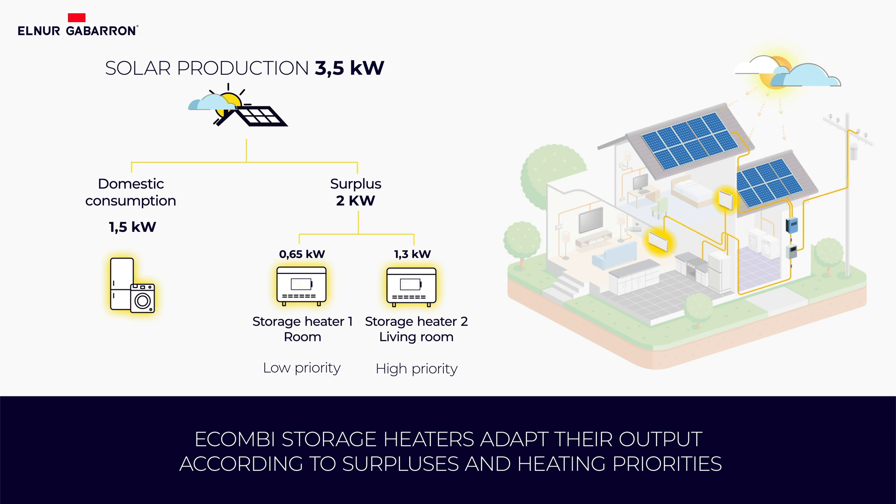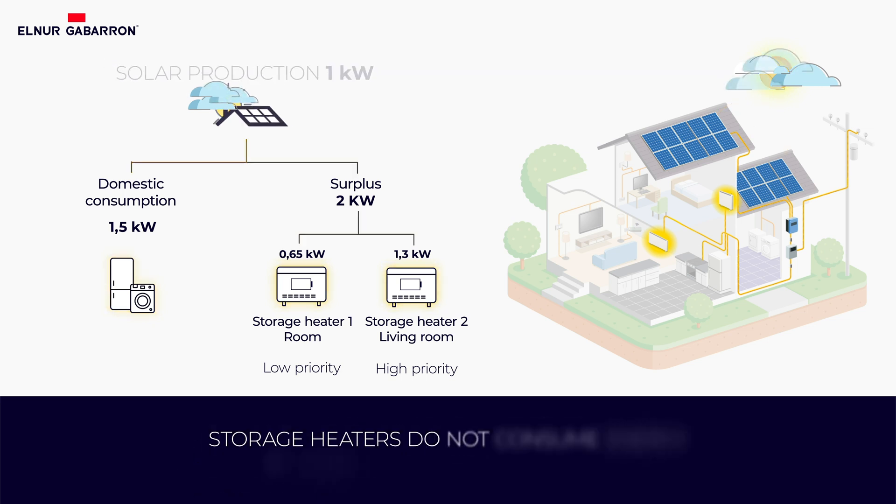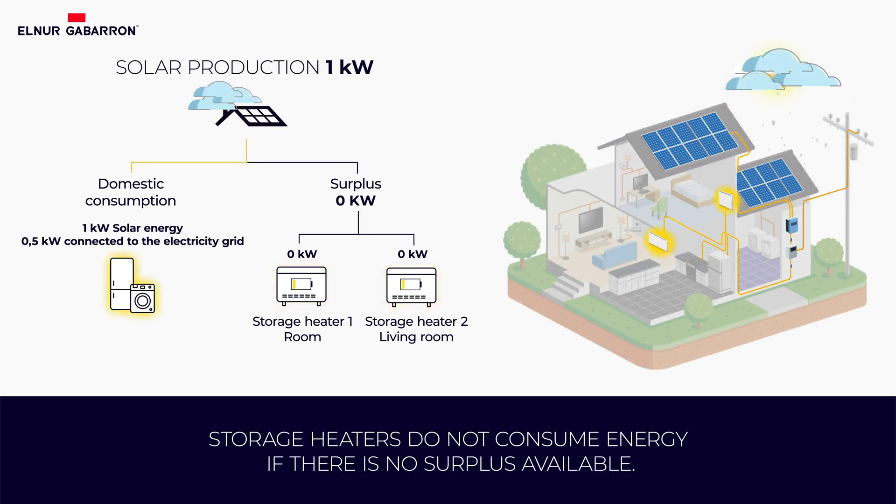If solar production is insufficient to generate surpluses, the storage heaters would not consume energy. The solar production would be used exclusively for domestic consumption.